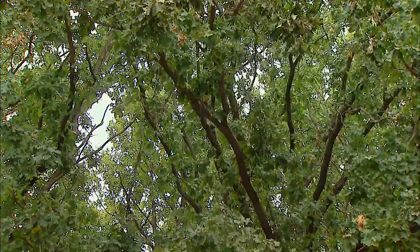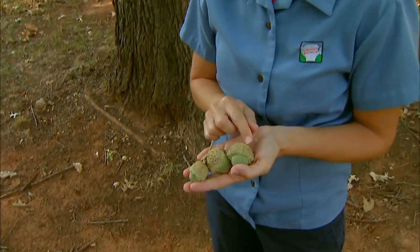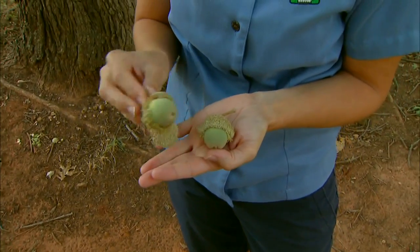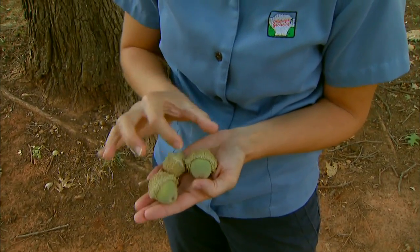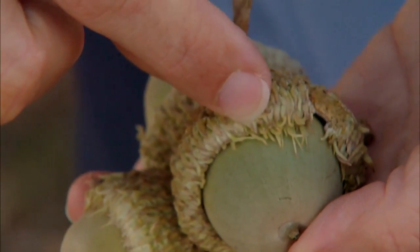One of my favorite features of the bur oak are the acorns. These are actually kind of small for bur oak acorns because they fell off prematurely — we're probably not going to see many acorns on our trees this year because of the drought. But these can actually get almost twice as large as this. They have a large cap and a little frill along the edge.